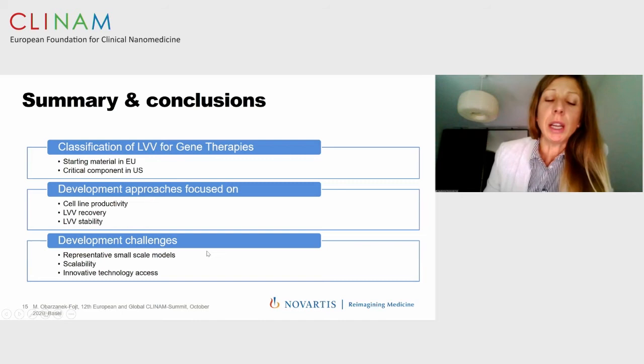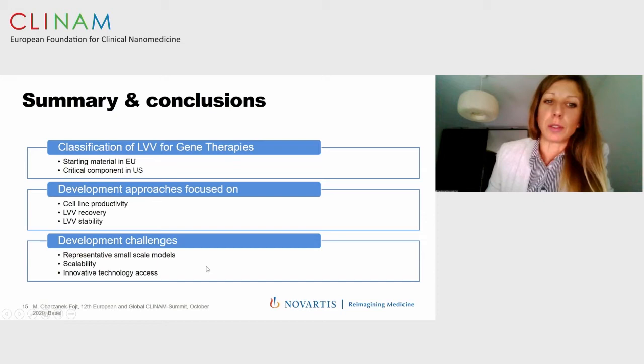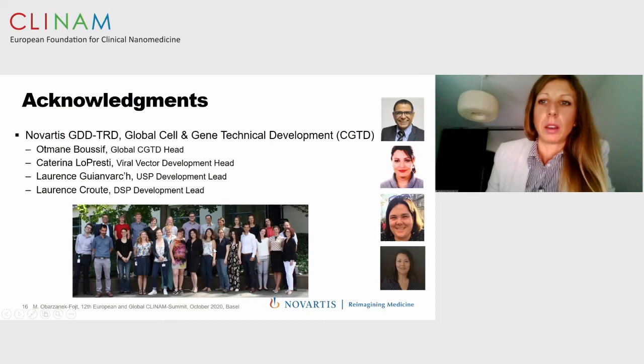However, we still have development challenges: we are aiming for representative small-scale models that can be easily scaled up, and we are very much dependent on independent innovative technology and access. Thank you for your attention and thank you to the team I work with who helped compile some of the slides.